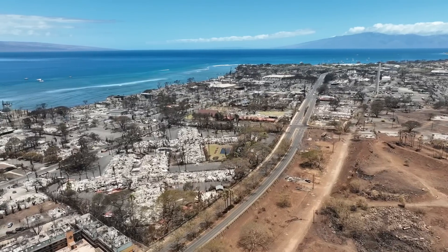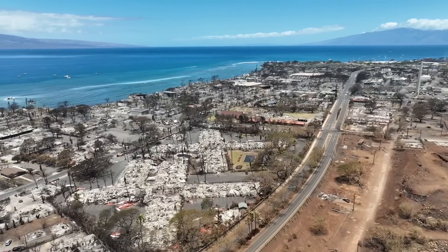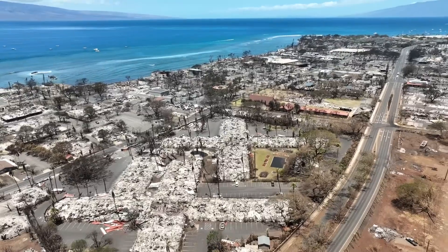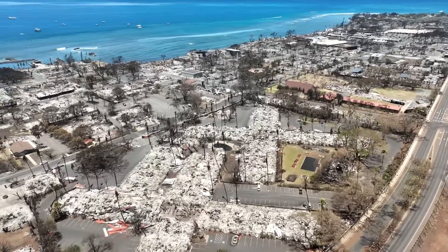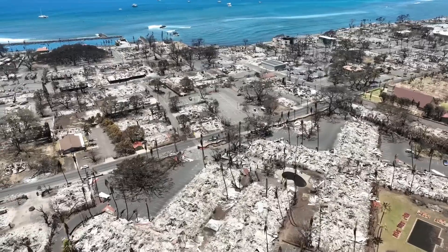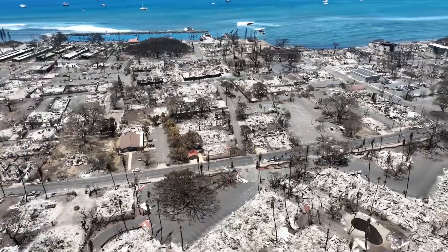So in this video, please tag anybody that you know in any of these areas so they can take a look. Aina Nalu right here is really popular — I've sold a bunch in there in the past.